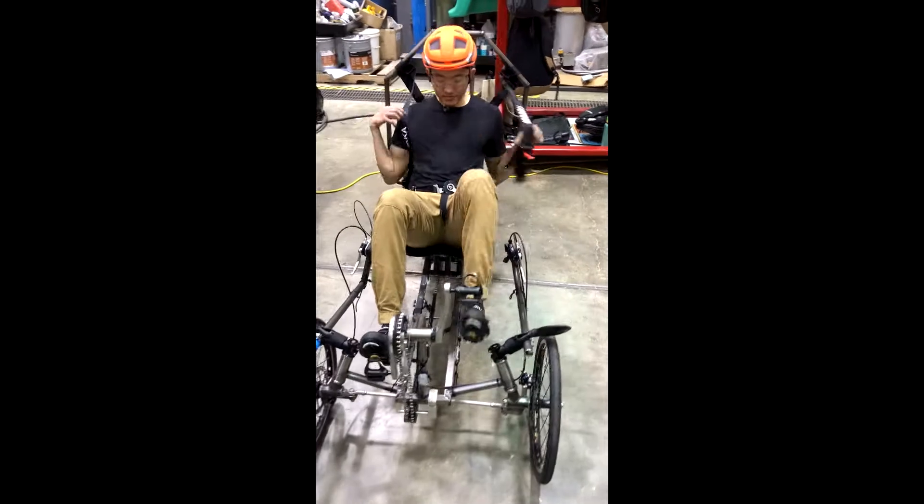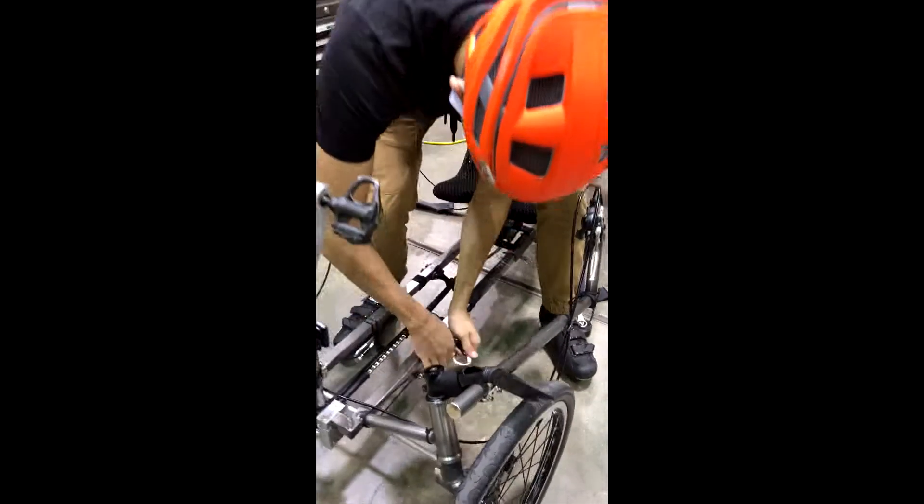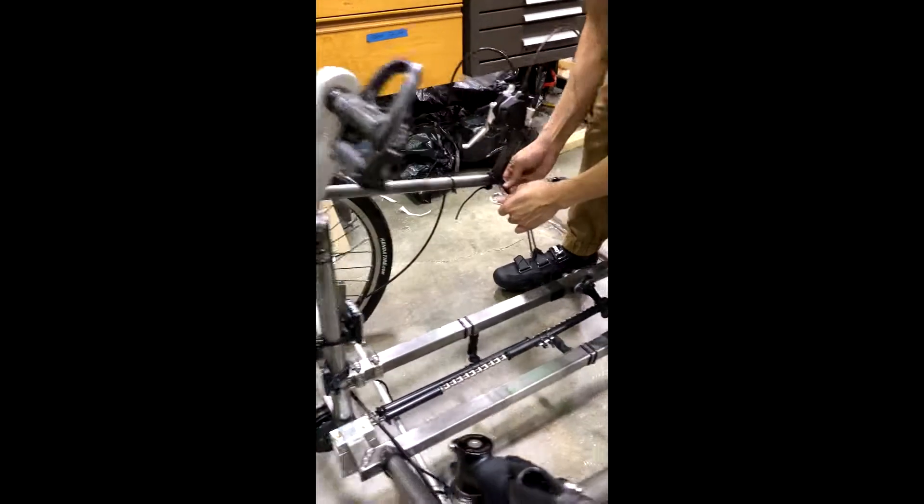Shown here is our rider initiating the folding of the vehicle. He begins by attaching the handlebar fasteners located on either side of the frame, ensuring that the wheels do not rotate while in the folded position.